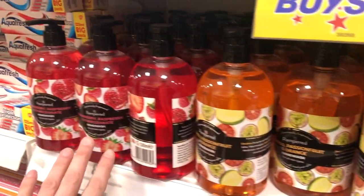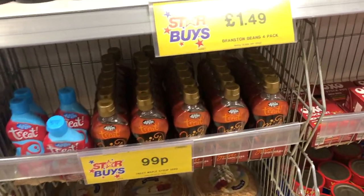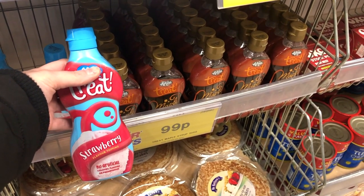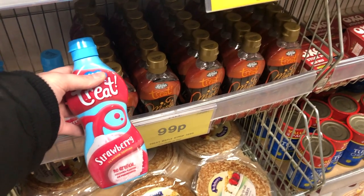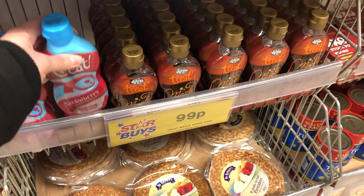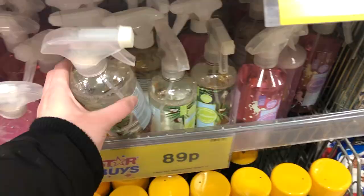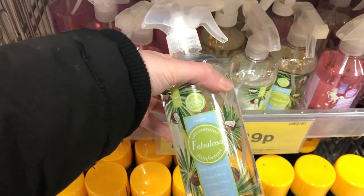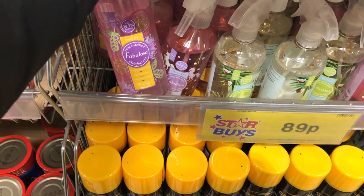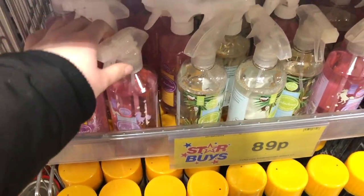Are you doing anything for Pancake Day? When is Pancake Day? Not long. Strawberry toppings, maple syrup for a pound. Ooh, disinfectant - coconut, tropical, passion fruit. 89p.